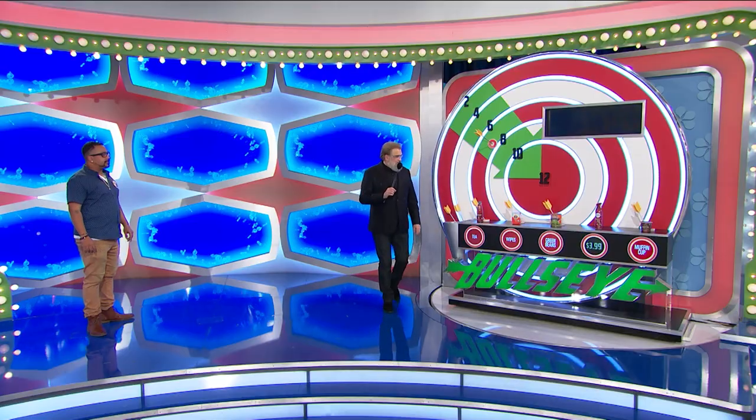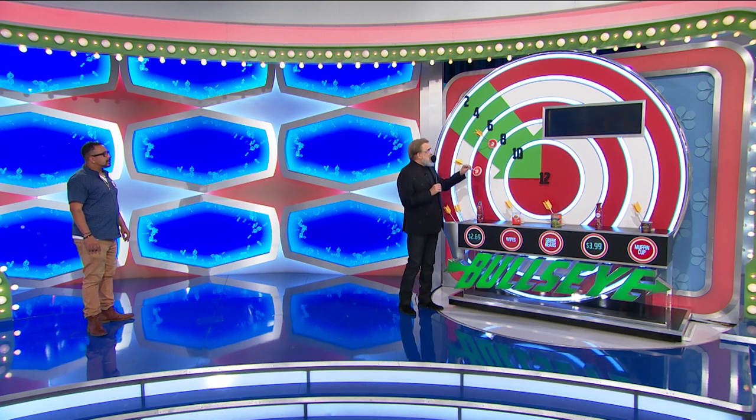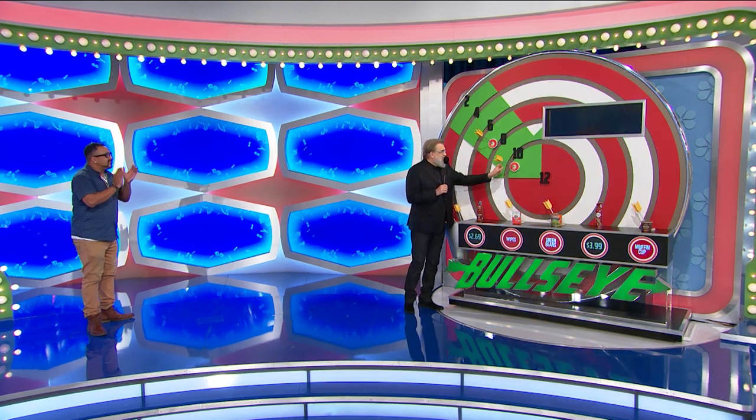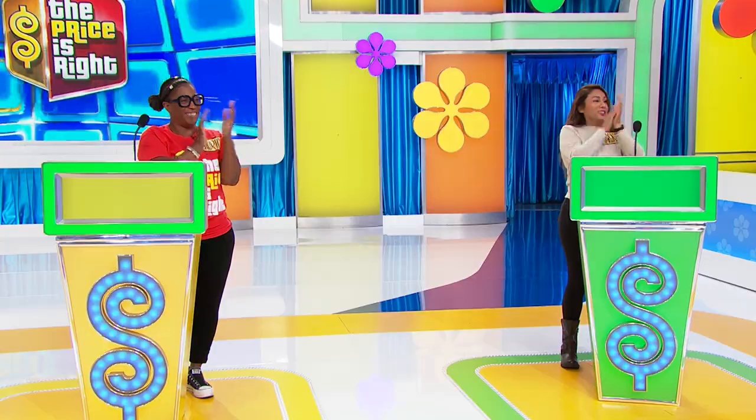Four of the tea. Four teas? Yes. Each tea is $2.69 times four is $10.76. You got it — it's all yours, buddy. Go get it. Nice job. Got it by 76 cents. We'll be right back, folks. Don't go away.